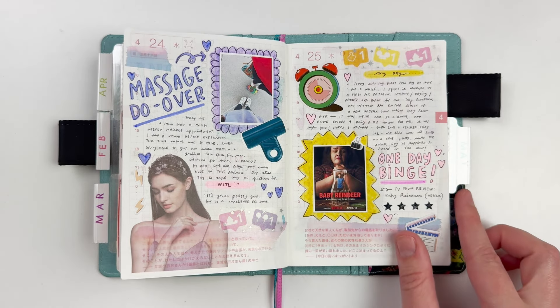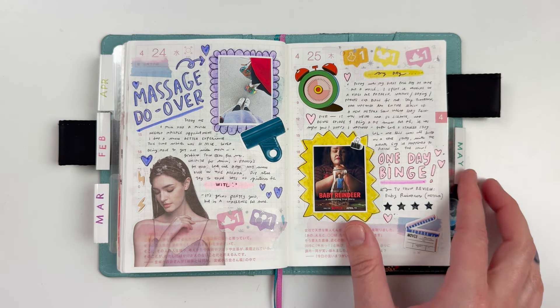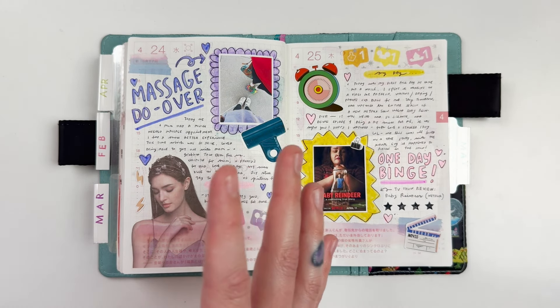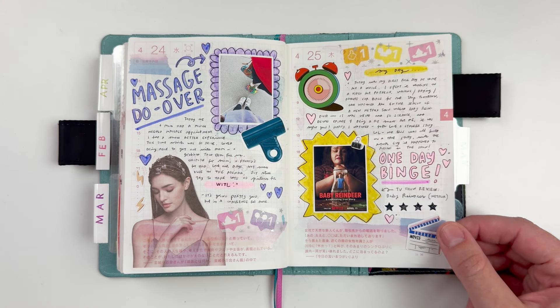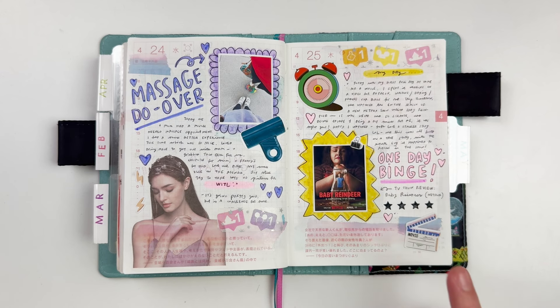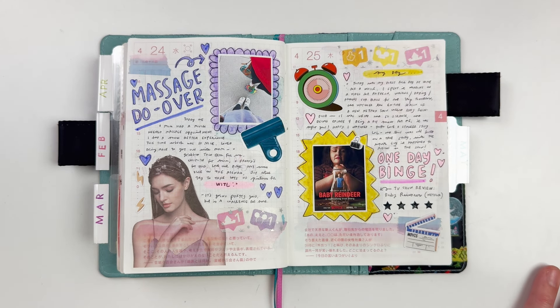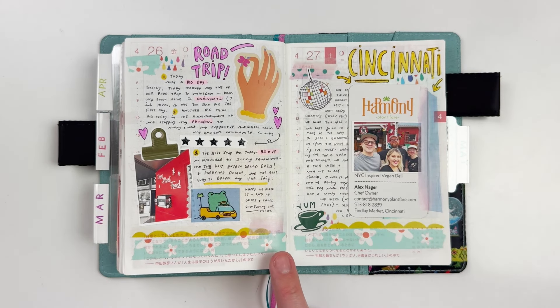Me and my mom went to get massages and I had a much better experience than my first time — I didn't love my massage the first time. Then I mostly talked about Baby Reindeer; I had a one-day binge and watched the entire show, giving it four stars. I love this Bandeau sticker on that spread.